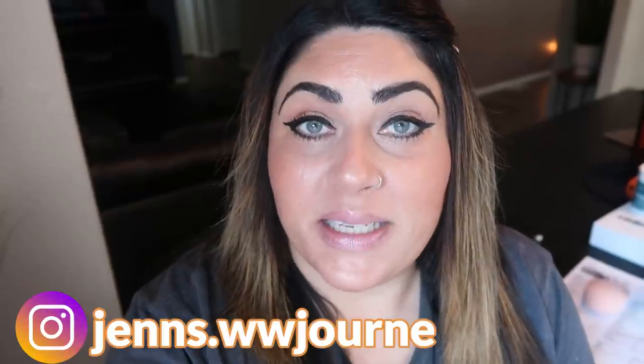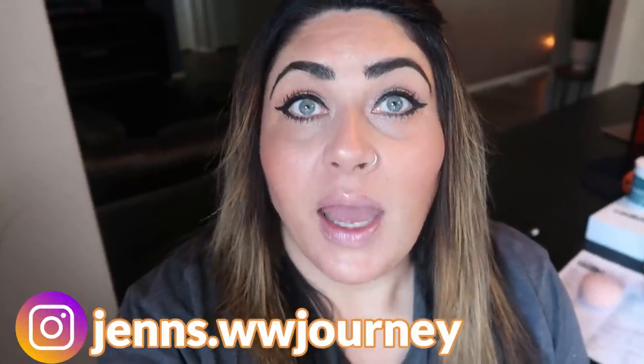Hi friends! Welcome back to my channel and welcome if you're new here. My name is Jen. I'm a certified weight loss and nutrition coach and I'm on the WW Blue Plan. It's Monday so that means it is meal prep day and I have three amazing recipes for you today: a really good hearty filling breakfast, a fall inspired lunch, and a no-bake homemade clean eating protein bar. I've been on the hunt for a long time for a recipe that is both calorie and WW friendly and I created it today, so I'm excited to share all three of these recipes with you.